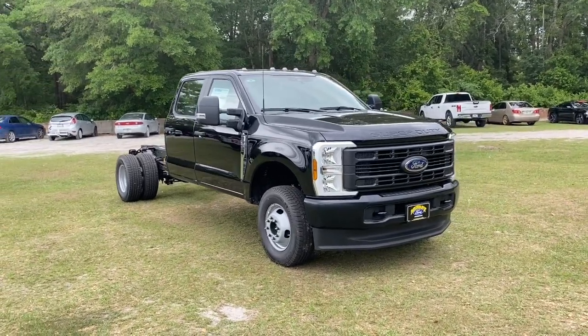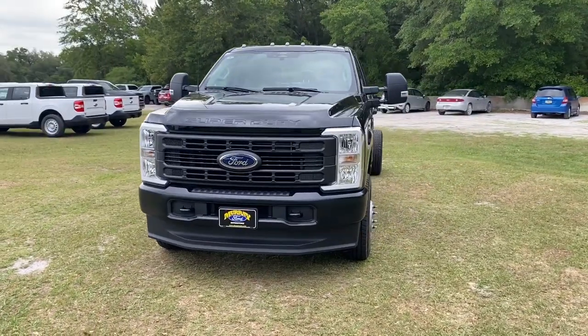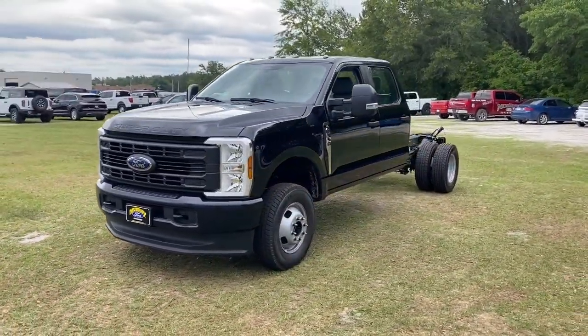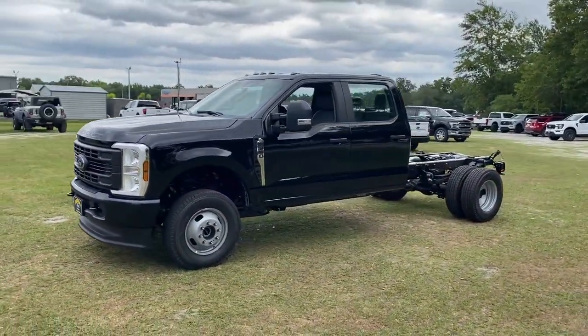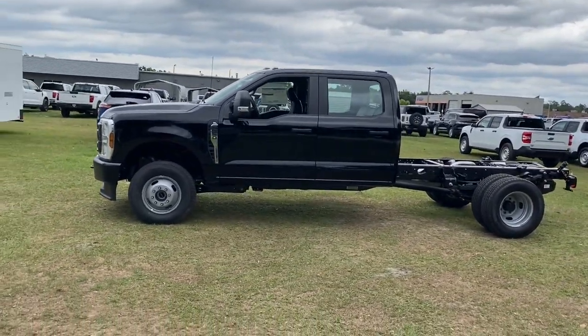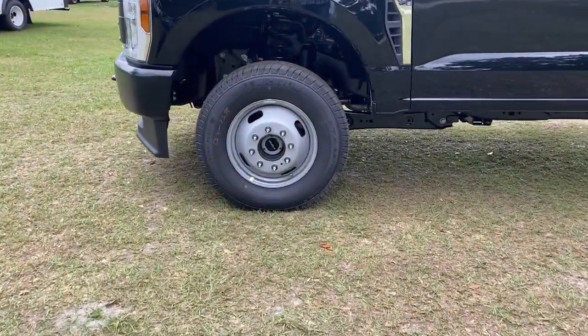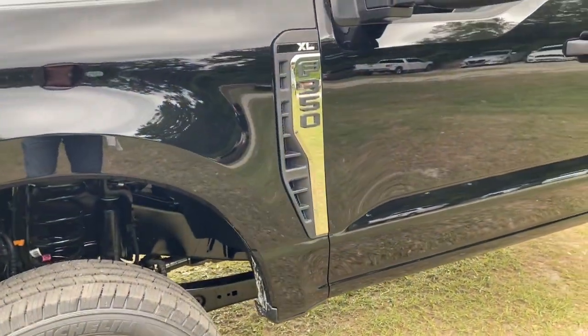Enjoy the view of this 2024 Ford Super Duty. Take on the toughest jobs with confidence in this fully capable Super Duty. Rigorously tested to withstand extreme conditions, this heavy-duty pickup is ready to plow, tow, and haul while providing you with a comfortable cab and the technology to make your life easier and safer.